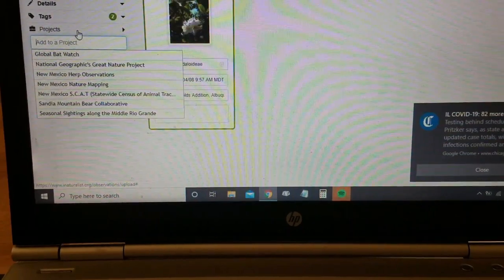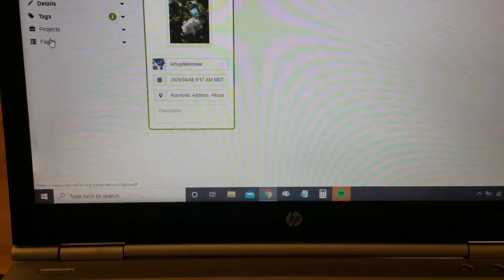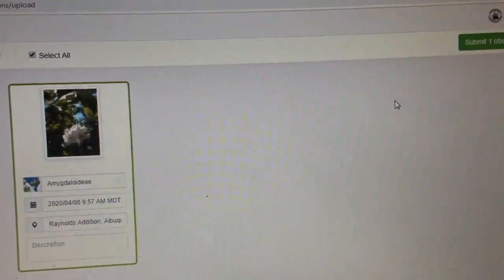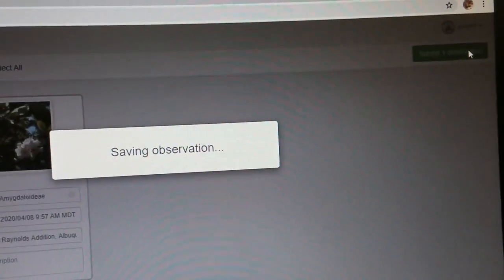When the City Nature Challenge is happening in a couple weeks — from April 24th to 27th — your observations will automatically be added to it, as long as they're within Bernalillo County if you're doing the Albuquerque challenge, or within the boundaries of whatever challenge you're doing. It will automatically get uploaded during those dates. When you are all done, go to the top right section of the page and hit 'submit one observation.' It will save it for you.